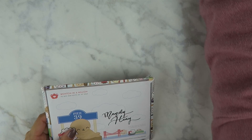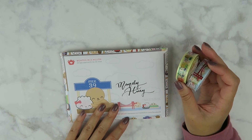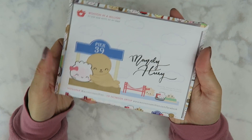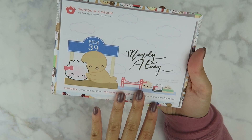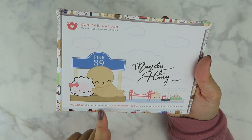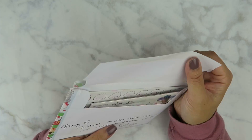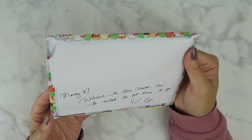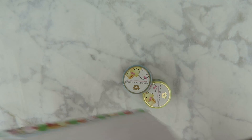The next shop I have is Wonton in a Million — this is actually my second order from the shop. I did order the collab with Once More With Love. This is what the packaging looks like — it's so cute, it has the golden gate bridge and a bunch of dim sum. This is because I bought the Around the World collection in San Francisco, so it is San Francisco themed. We have a little note here from the owner which is really sweet.